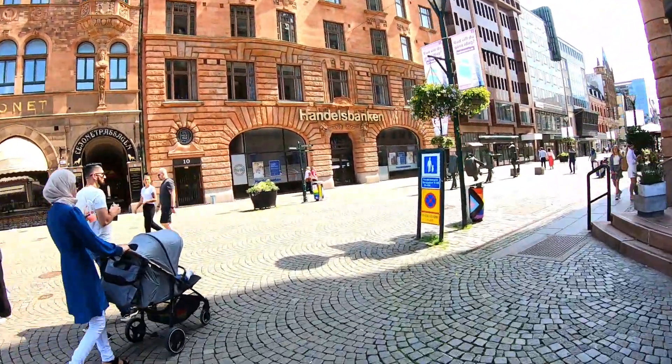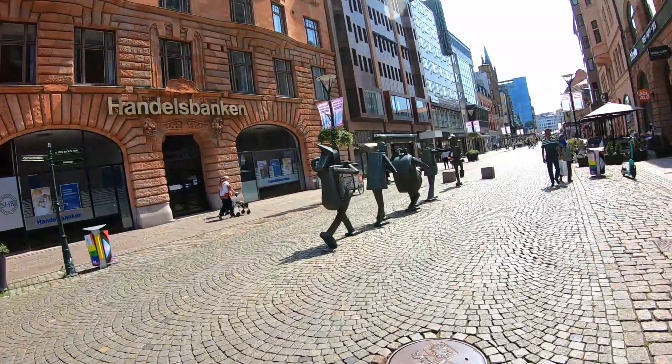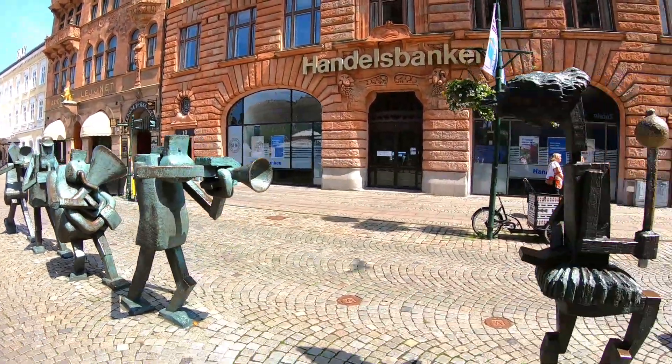This place is called the Little Square. It is one of Malmo's busiest spots no matter the season. It is able to trace its heritage all the way back to the 1500s with the establishment of the medieval market here.